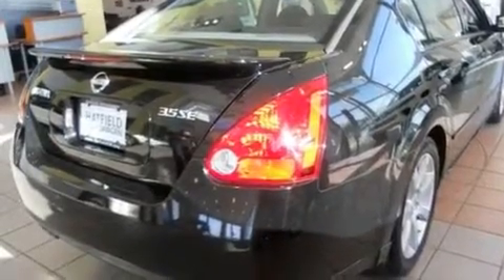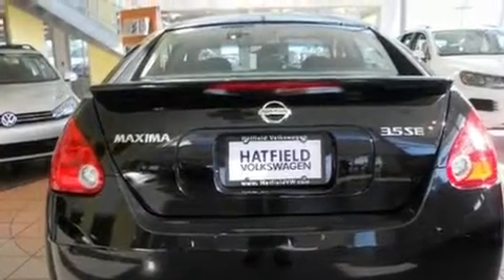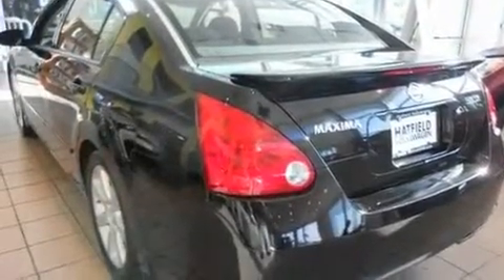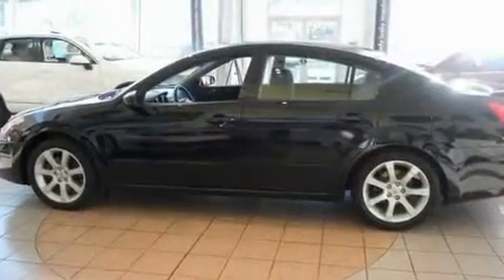Its top features include a power driver's seat, air conditioning with automatic climate control, cruise control, a CD player, a passenger side vanity mirror, a security system, front fog lights, a traction control system, and a split folding rear seat.